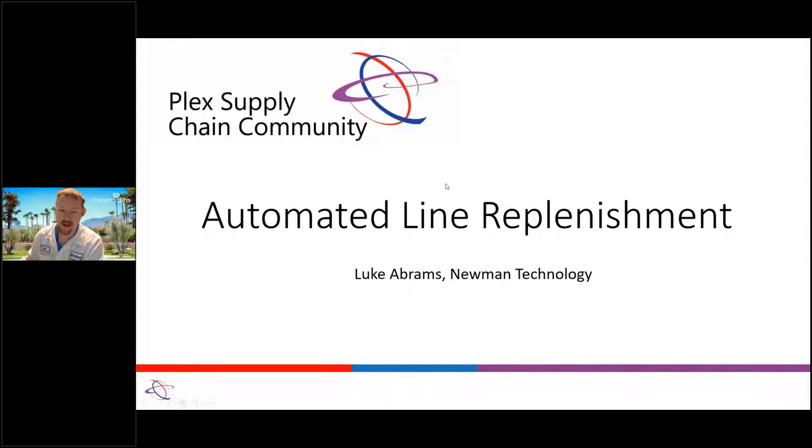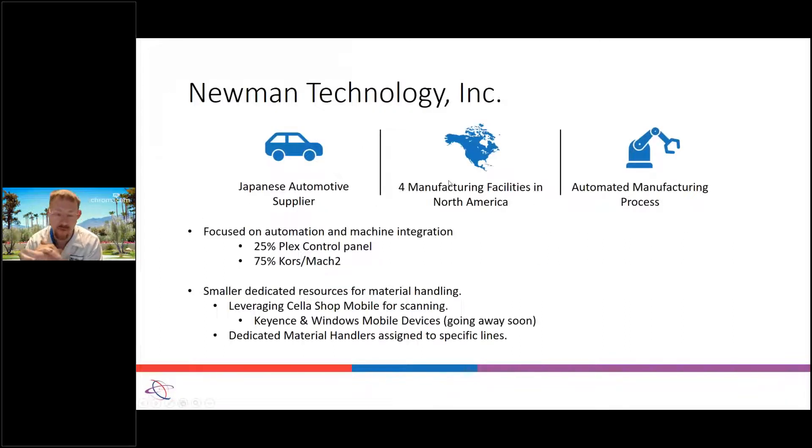Good morning everyone. I have been with Newman for many many years now. We have multiple facilities — three in the US and one in Mexico — and we rely heavily on automation. I actually started talking with Jason at a Plex supply chain conference at least two or three years ago. He introduced the Cella product to me, and my first thought was how can I integrate this into our systems, because integration is one of my big things.